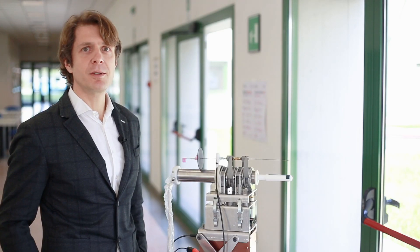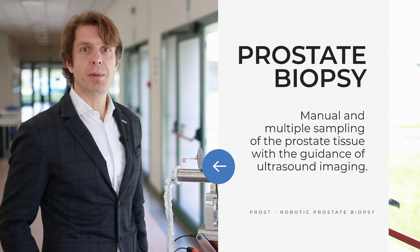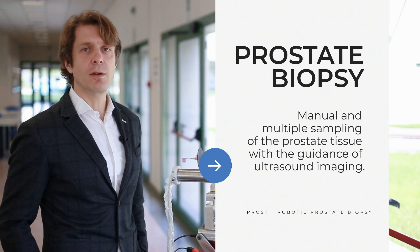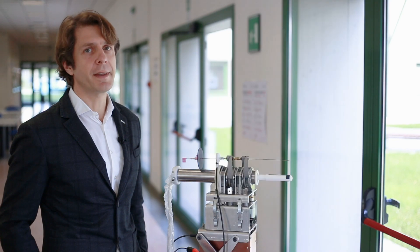The prostate biopsy is the medical procedure that diagnoses prostate cancer. Currently, the prostate biopsy is performed manually, guided under ultrasound images, and consists in the sampling of the tissue of the prostate multiple times.